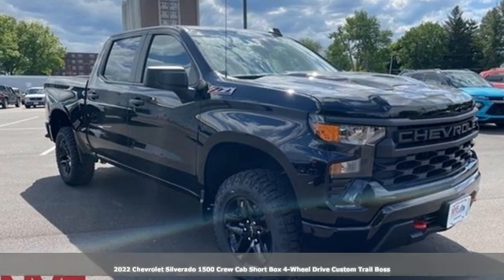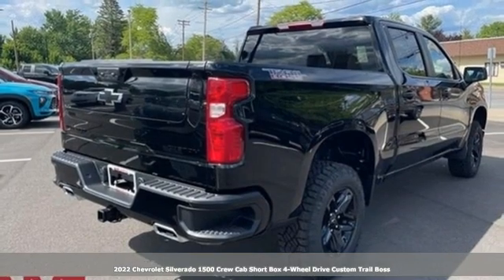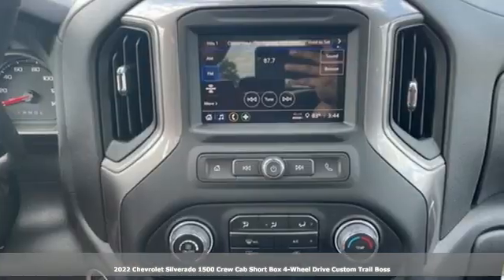It's a new 2022 Chevrolet Silverado 1500. When your livelihood depends on whether your truck can handle the load, this is the one to buy.